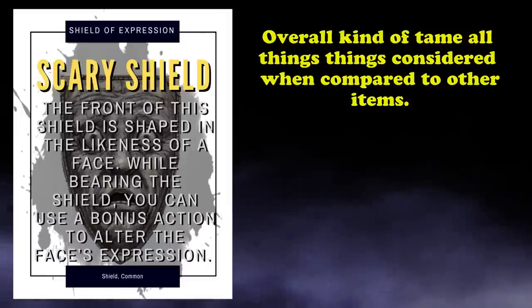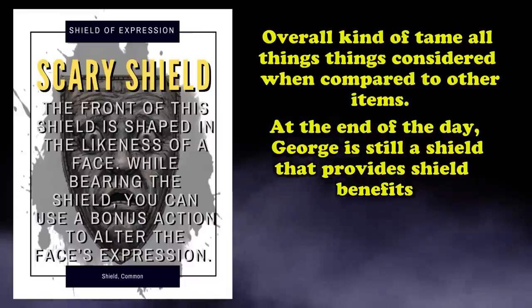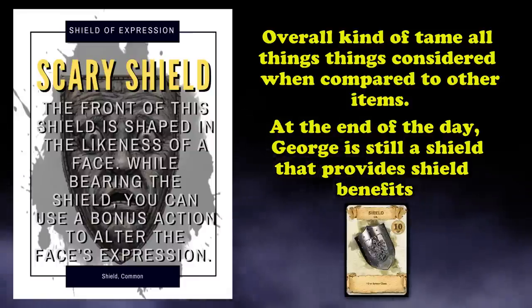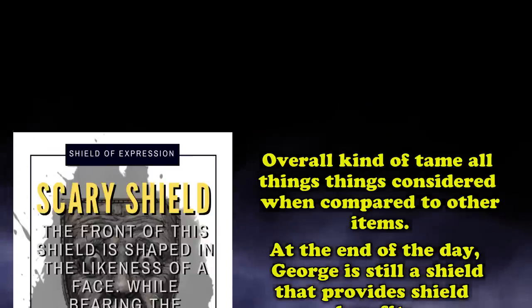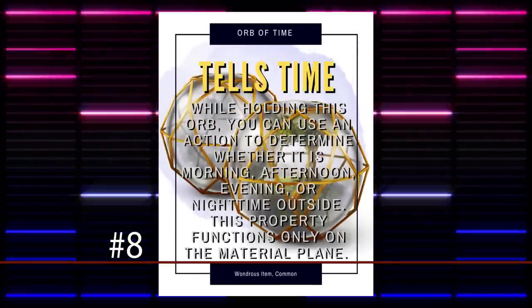But what makes this item take the number 9 spot on this list is the fact that, despite its odd nature and strange effect, it still acts and provides all of the same benefits of a regular shield, making it useful for combat encounters and generally just looking cool if nothing else. And at number 8, we have the common wondrous item, the Orb of Time.